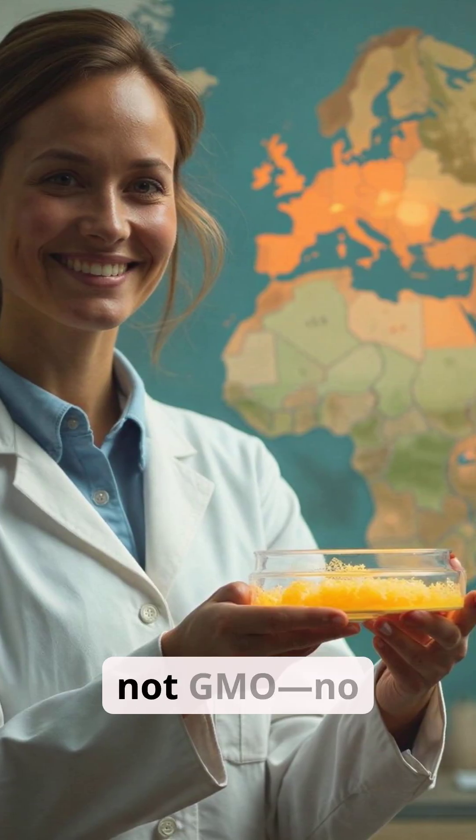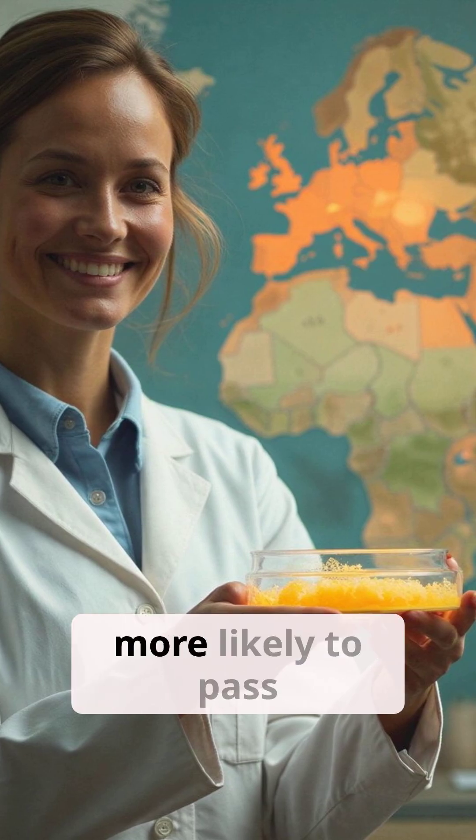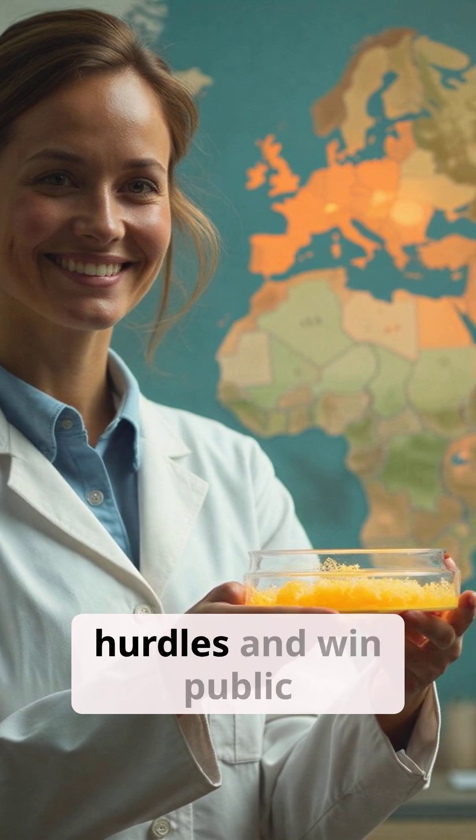Importantly, this is gene editing, not GMO. No foreign DNA was added, making it more likely to pass regulatory hurdles and win public trust.